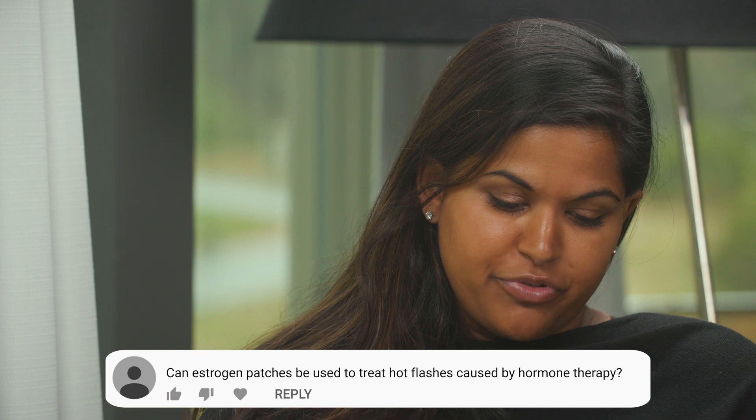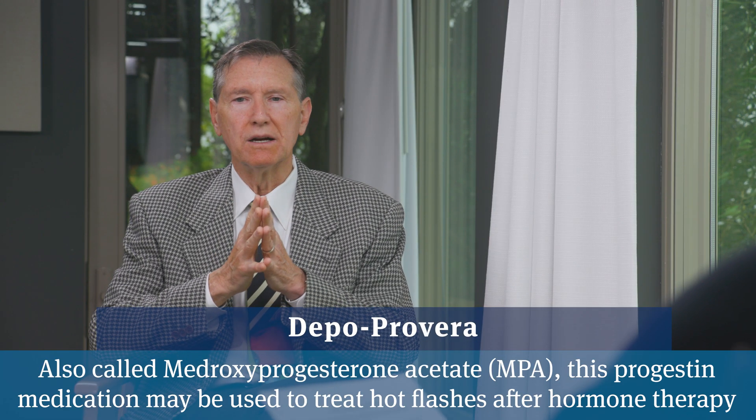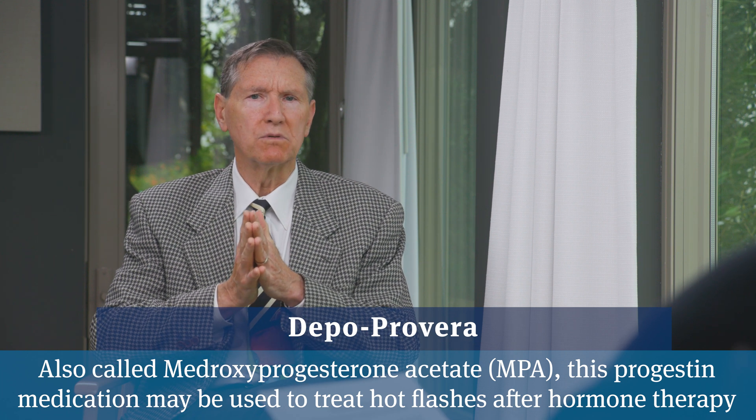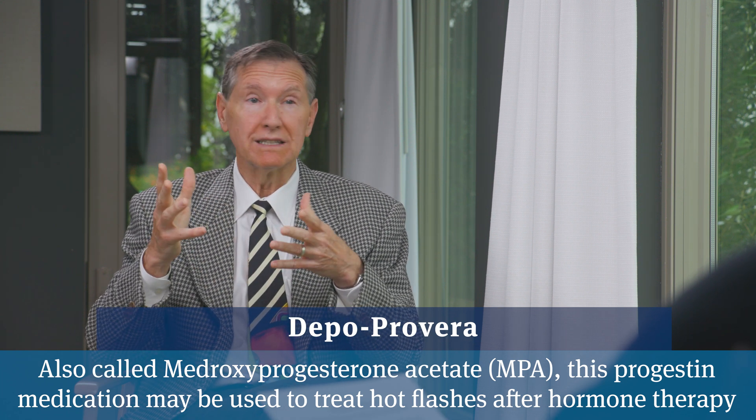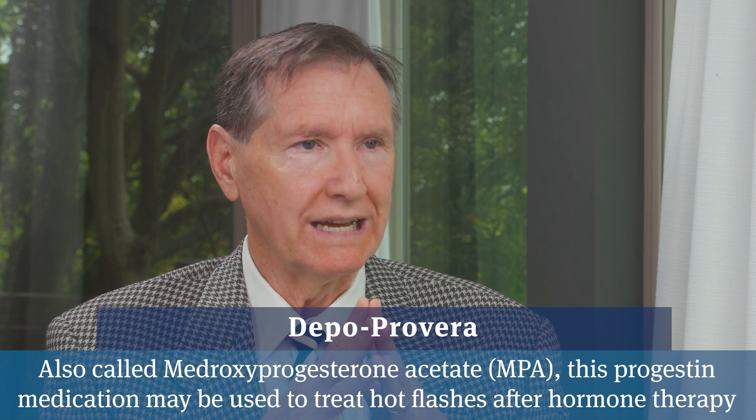Do you prefer Depo-Provera or an estrogen patch for treating hot flashes caused by hormone therapy? Both are very effective. There are other agents like antidepressants or anti-seizure agents like gabapentin that can have some efficacy against hot flashes, but Depo-Provera and estrogen have the best results. I tend to stay away from Depo-Provera because it can be converted into testosterone, so we tend to go more toward the estrogen direction for men struggling with hot flashes.